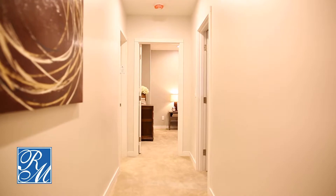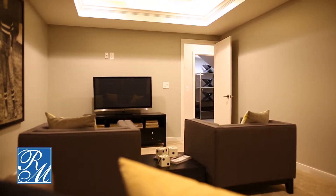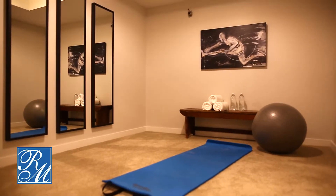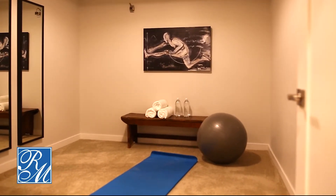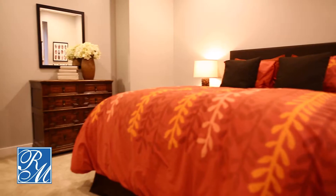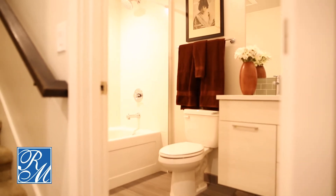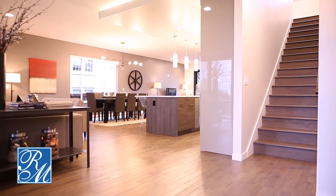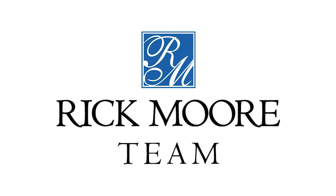Off the main floor provides a lower level, equipped with a home theater, a yoga room, a full-size bedroom, private bath, and your very own wine cellar. Make this home your dream home.